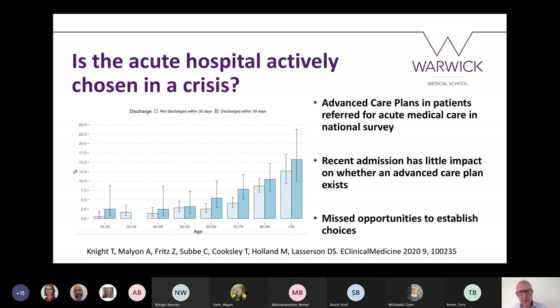In one of our Society for Acute Medicine national day-of-care surveys — a day in the life of acute medicine up and down the country — we looked at which patients coming to hospital actually had advanced care plans. The proportion with an advanced care plan is generally pretty low: even for patients over 90, fewer than 15% had one. What's more interesting is that splitting patients into those who had been in hospital in the last 30 days made very little difference — even a recent admission hadn't prompted the team to write an advanced care plan. So there are many missed opportunities in both primary and secondary care to establish what patients' choices are.